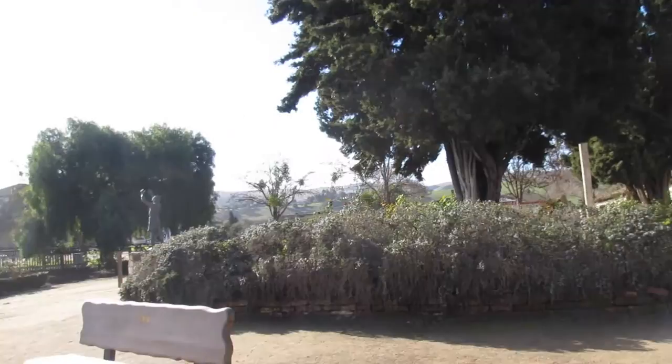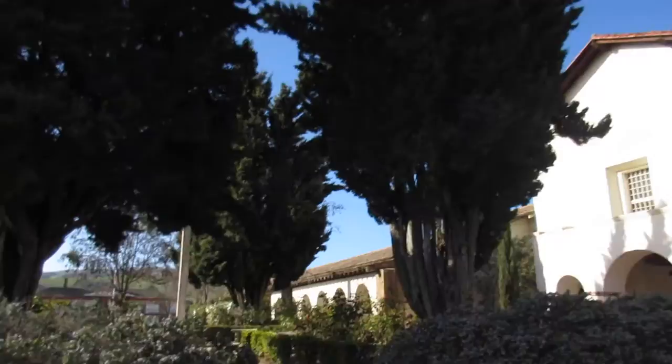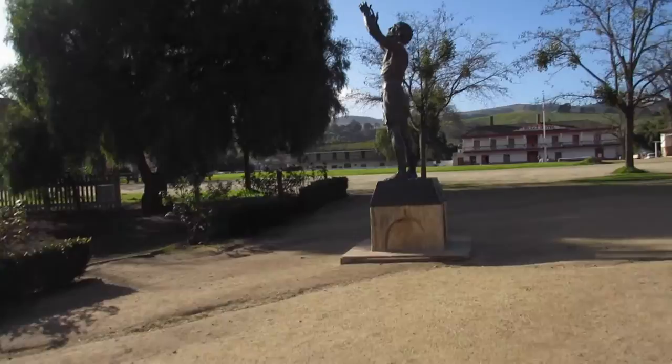There's quite a bit of farmland surrounding the mission. A very different feeling than the hustle and bustle of the Bay Area — a little more peaceful, a little more small town. Kind of nice, very quiet right now, largely because everything is closed today since it's New Year's Eve. And then there's a statue of St. John the Baptist, or San Juan Bautista, hence the mission's name, just over here.